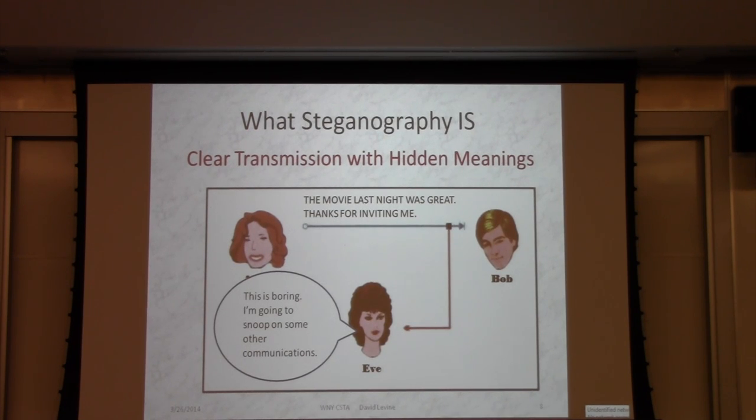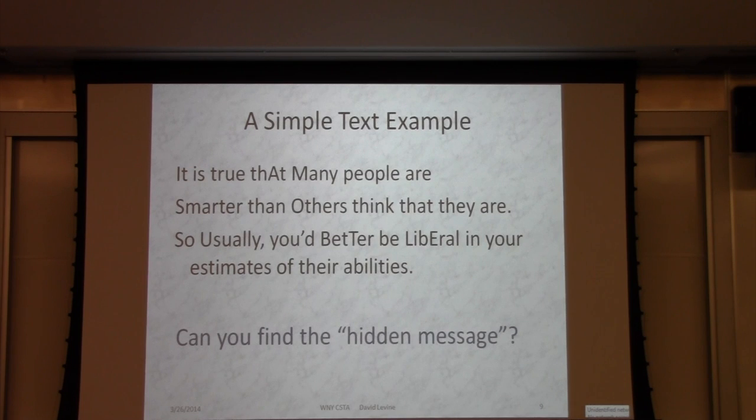I saw one website that said there are 32 different known methods of steganography, but I think there's actually a nearly unlimited number. Here's a text example — find the hidden message. If you go and buy a hardback copy of The Da Vinci Code, there is a message using exactly this method, where an uppercase letter is replaced by a bold-face letter on the jacket. The message relates to the plot of the book. The dust jacket of The Da Vinci Code uses this steganographic method, and almost nobody I know has seen it — you have to tell people it's there.